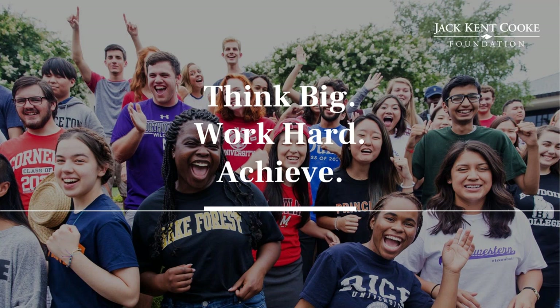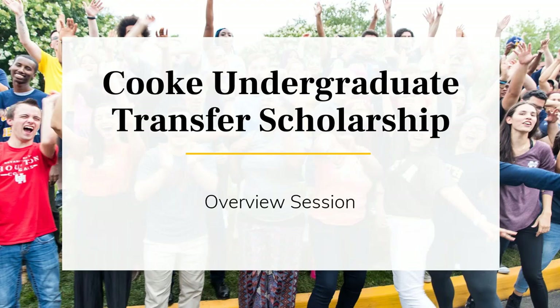We're based in Northern Virginia outside of the DC metro area, but we provide scholarships to students from across the nation and the U.S. territories. The undergraduate transfer scholarship is available to top community college students seeking to transfer to complete their bachelor's degrees at four-year colleges or universities, and each scholarship recipient receives financial support for two to three years. They also receive educational advising and access to a supportive network of fellow scholars. In this webinar, I'll talk about what the foundation looks for when selecting scholars, the expectations of the scholarship program, and the application process.